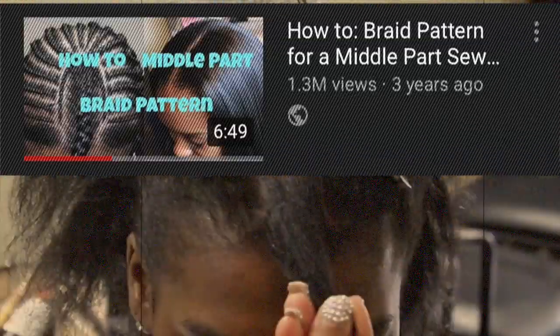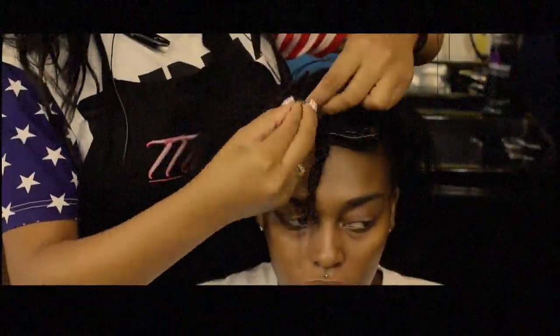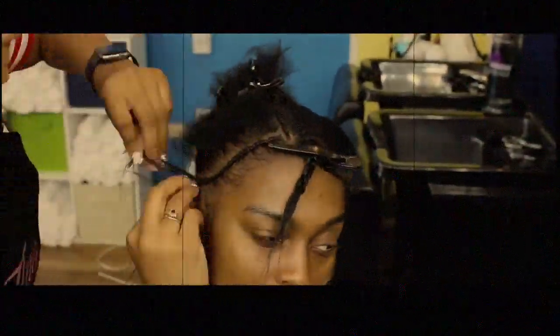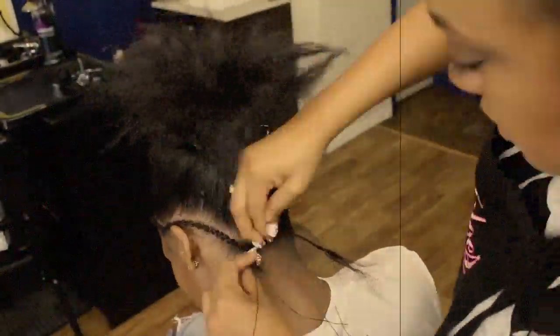Number 5 is my how-to braid pattern for a middle part leave-out sew-in. This had 1.3 million views, 206 comments, 16,000 likes. Watching this back, it was very detailed — my nails were on point, honey.